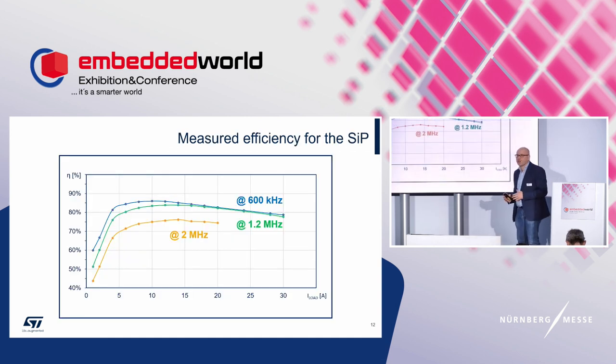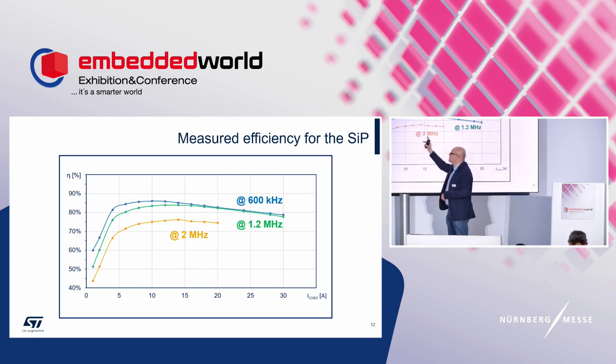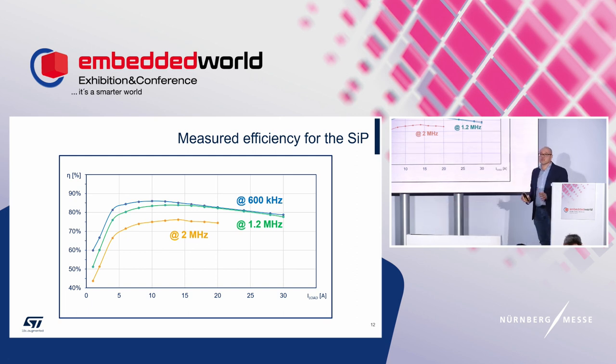Now let's look at the efficiency measurements from the application lab: efficiency versus load current at 600 kHz, 1.2 MHz, and 2 MHz. At 600 kHz — the typical switching frequency in the application — efficiency is close to 90%. Even at 2 MHz, efficiency is around 75%. Very good results.